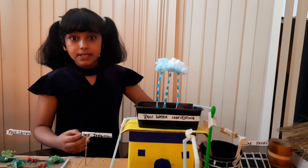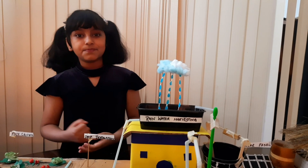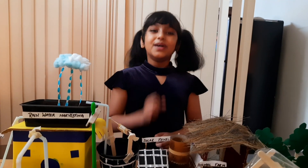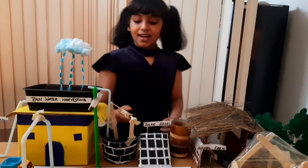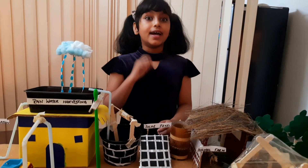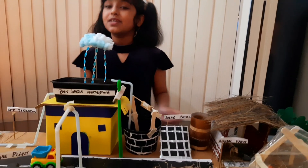The gravity pulls the water from the tank and it goes to the plants. In case of no rainfall, don't worry — the groundwater will be pumped through the well and into the tank, and again the drip irrigation process will continue.